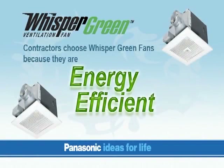Panasonic Whisper Green fans are 350% to 500% more energy-efficient than the minimum Energy Star requirements. This remarkable performance is thanks to our new advanced technologies, including our revolutionary DC motors. Ideal for airtight homes, Whisper Green provides energy-efficient spot and continuous ventilation to contribute to a healthy and comfortable living environment for the entire family.